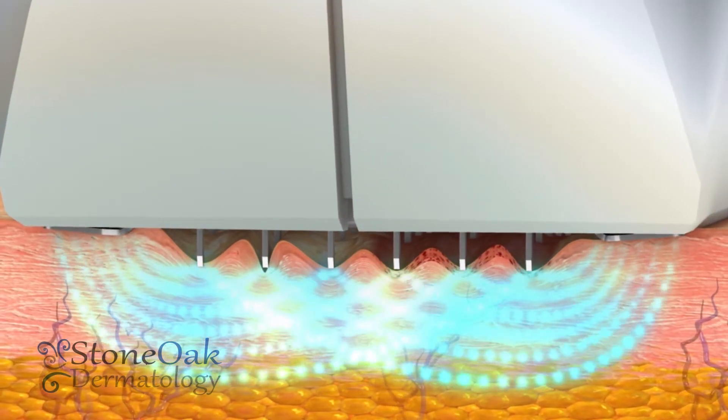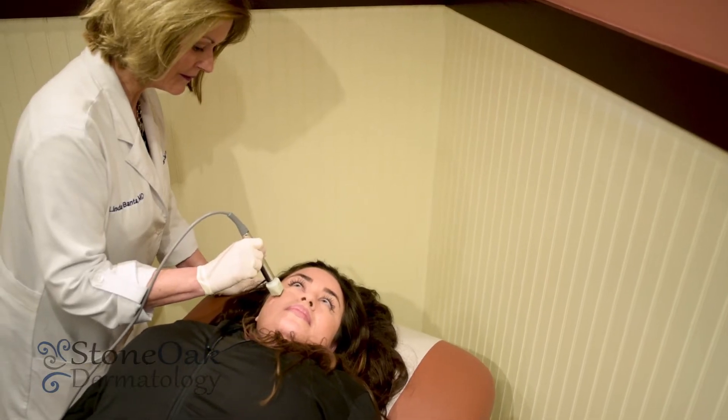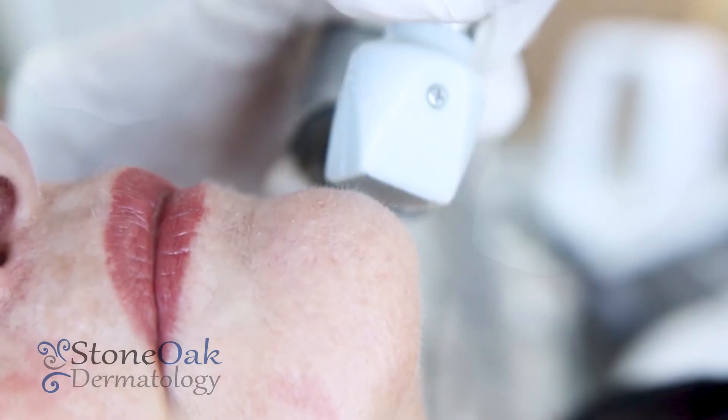The radiofrequency penetrates through the needles into the skin, activates the collagen to contract, and so you're getting the tightening effect.